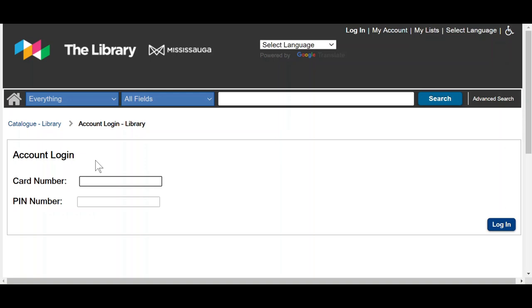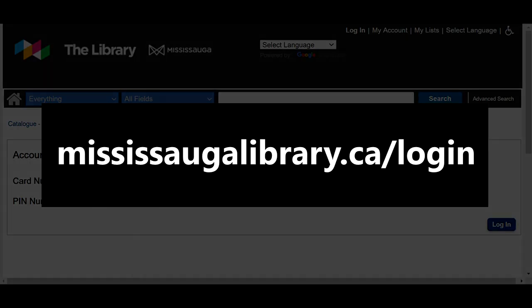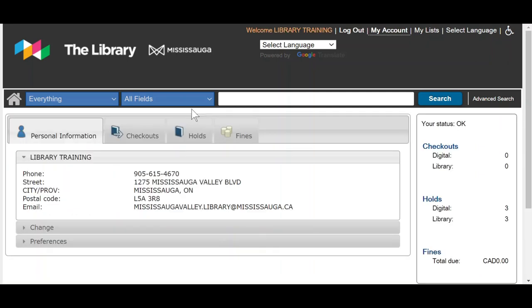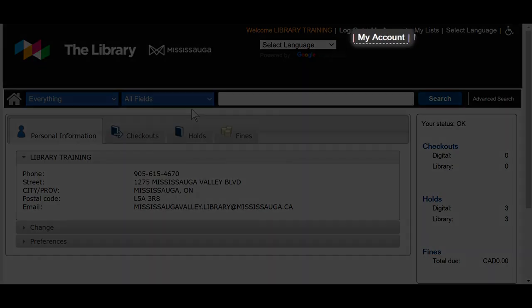Start by logging into your library account. Visit mississaugalibrary.ca/login. Go ahead and enter your library card number and your PIN. Here you'll find the details to your account. If ever you need to navigate back to this page, simply select My Account from the top.